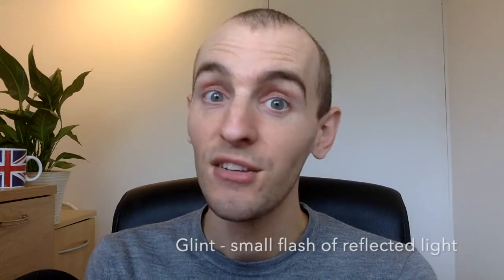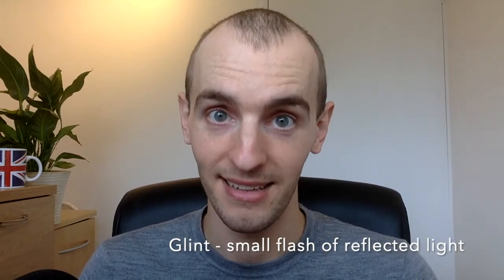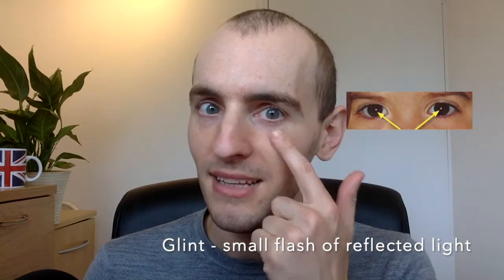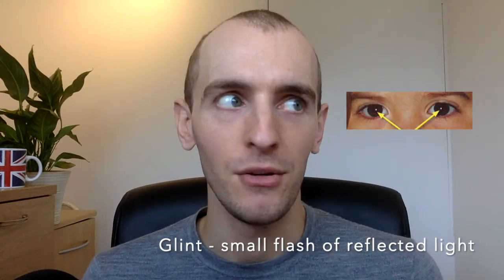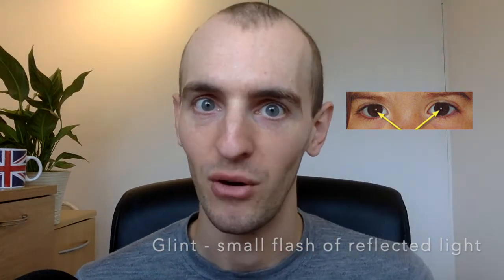The final word is a noun: glint. A glint is a small flash of reflected light. This is often used in the eyes as well — a glint in your eye might mean you're attracted to someone, or perhaps you saw a glint of light on the horizon, just a flash of light. Flash and glint are quite similar.